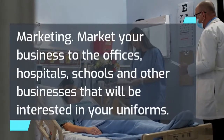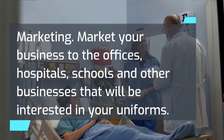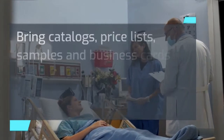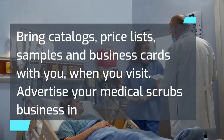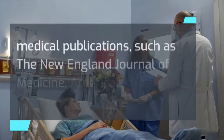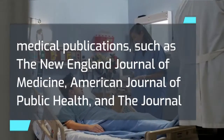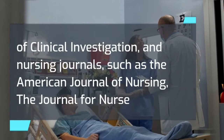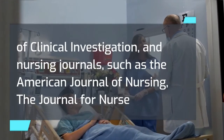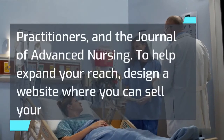Marketing: market your business to offices, hospitals, schools, and other businesses that will be interested in your uniforms. Bring catalogs, price lists, samples, and business cards with you when you visit. Advertise your medical scrubs business in medical publications such as the New England Journal of Medicine, the American Journal of Public Health, and the Journal of Clinical Investigation, and nursing journals such as the American Journal of Nursing, the Journal for Nurse Practitioners, and the Journal of Advanced Nursing.